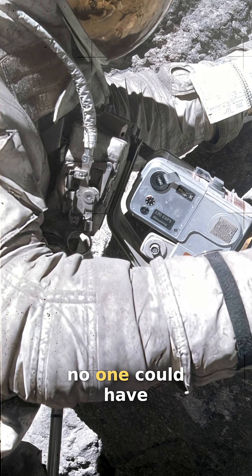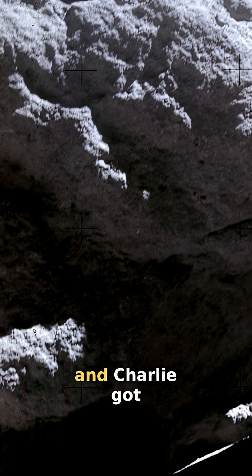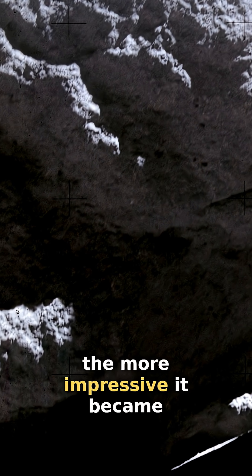From the rover, no one could have guessed how humongous this boulder really was. But the closer John and Charlie got, the more impressive it became.